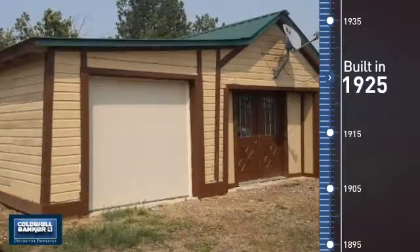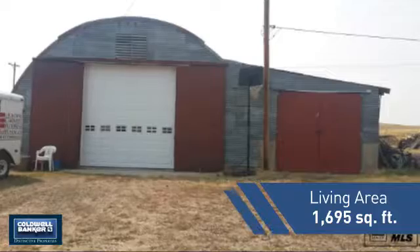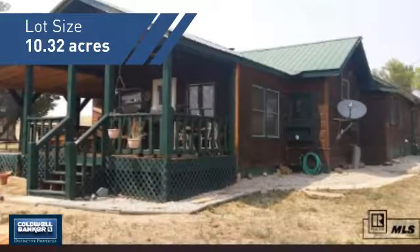This property was built in the late 20s and features over 1,600 square feet of space, giving you a spacious layout to play host or kick back and relax after a long day.